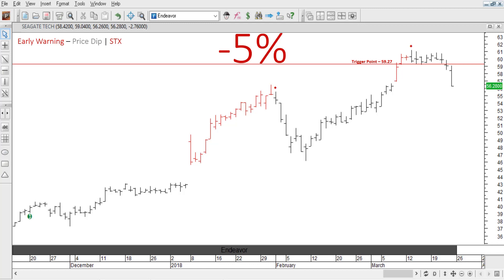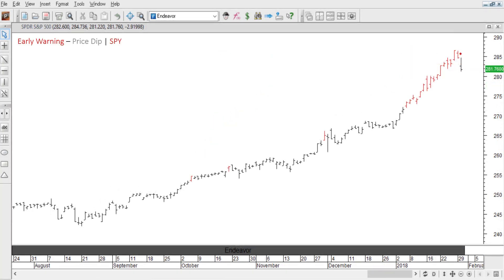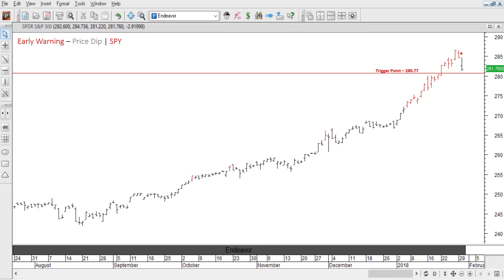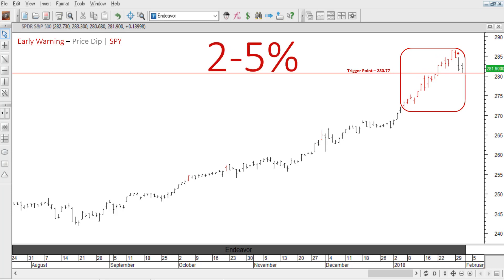Okay, now that you understand how the early warning signal works, let's take a look at the SPY, which is the S&P 500 ETF. Because on January 30th of this year, it had an early warning signal with a trigger point of 280.77 that was confirmed the next day when price crossed the trigger moving down to 280.68. Now, take a close look. Do you see what I see? An early warning signal that has multiple red bars leading up to it, which means price is likely to dip between 2 and 5%.